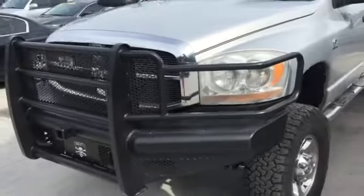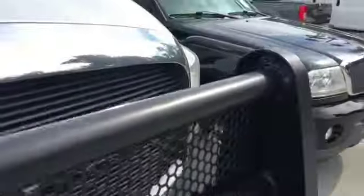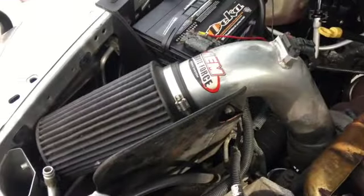Let's pop the hood and check this engine out — I want to show you this turbo diesel. Look at this aftermarket brush guard right here, very nice. And check this little feature out right here — you can have a hitch on the front, it's pretty cool. Okay, here's that Cummins turbo diesel right here. The engine is super clean, got a little aftermarket intake right here.